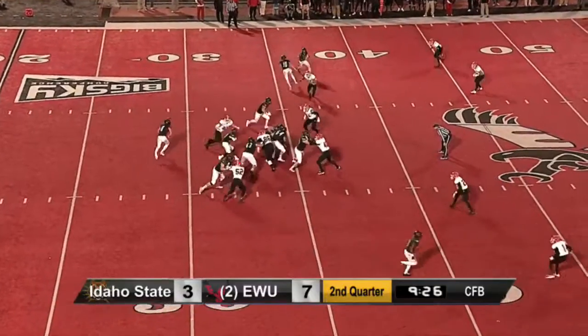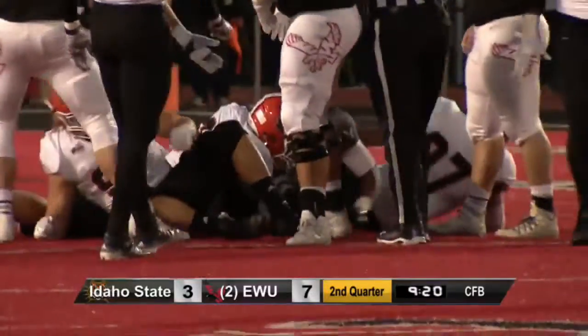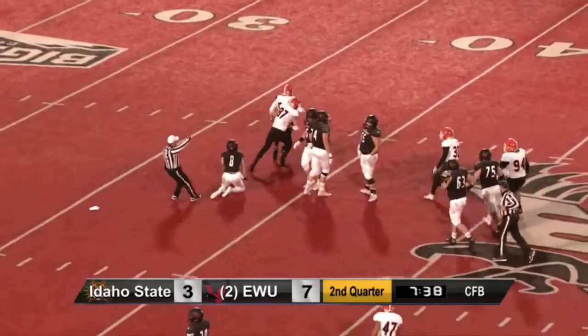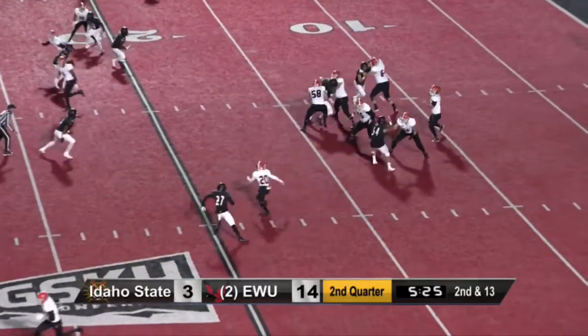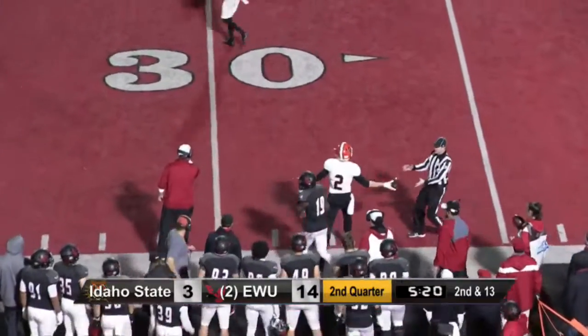He's always getting that single coverage and is a great security blanket for these quarterbacks. Once again this running game for Eastern Washington is stuffed at the line of scrimmage. So third down and eight — pressure right up the middle from Micah Braylon, number 52, and this time he gets to Gabru. Pilster looking near side, ball away, caught by Mitch Guller.